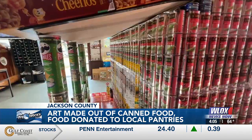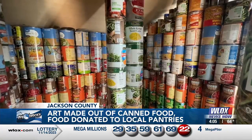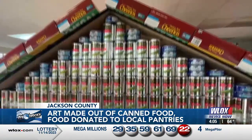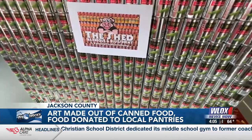The Highway 57 project out of Yates — the team there built the replica using donated canned food and non-perishable food items. Eventually this work of art will be broken down, and the food will all be donated to local food pantries that are short on supplies.